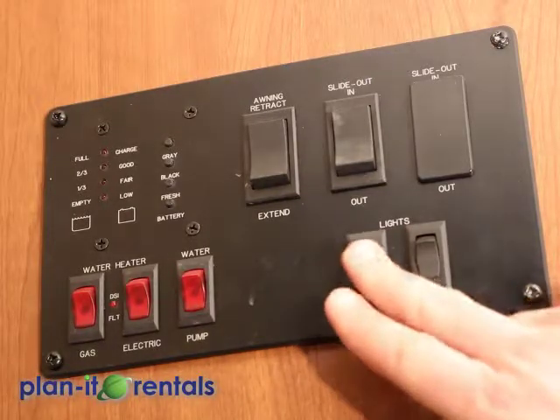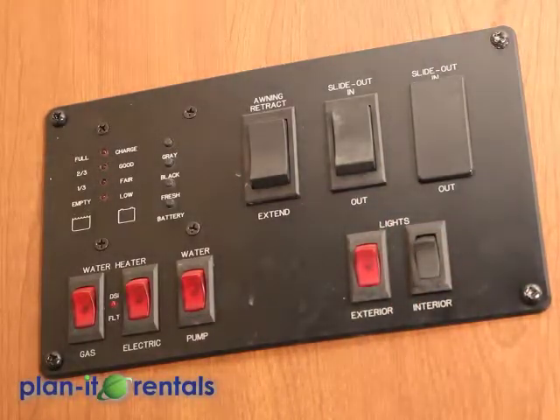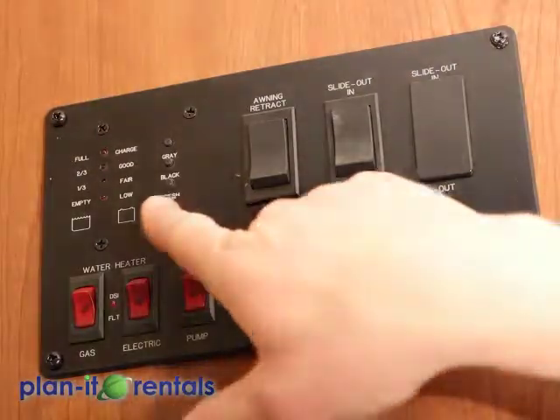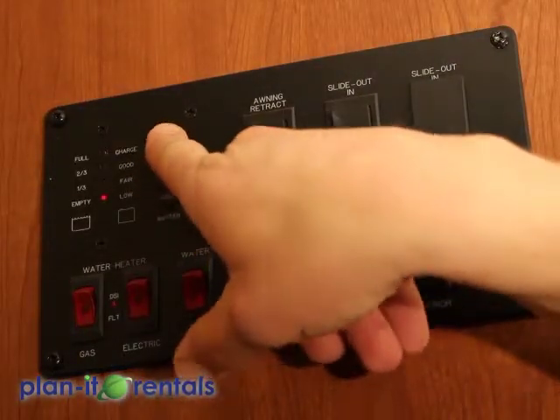Here you've got a switch for your exterior lights and a switch for your interior lights. In the upper left corner are all of your meters: you have a meter for your battery, your fresh water, your black water, and your gray water.